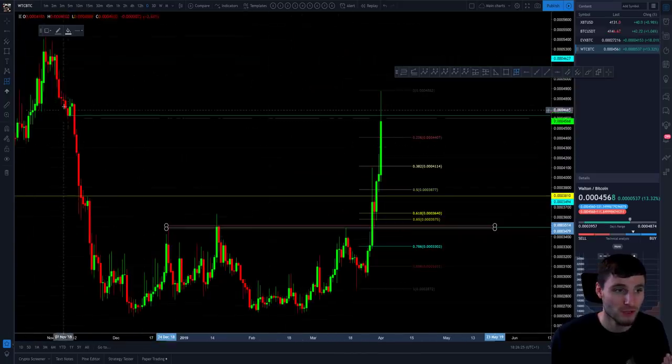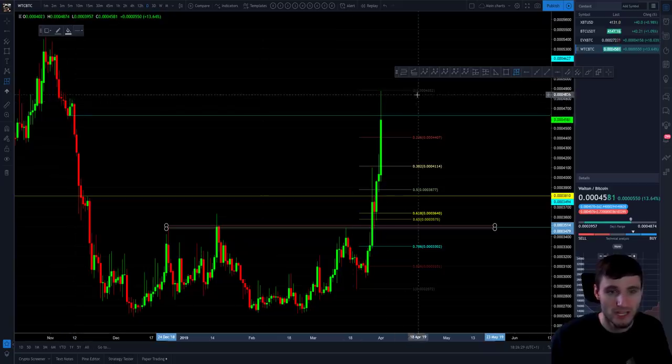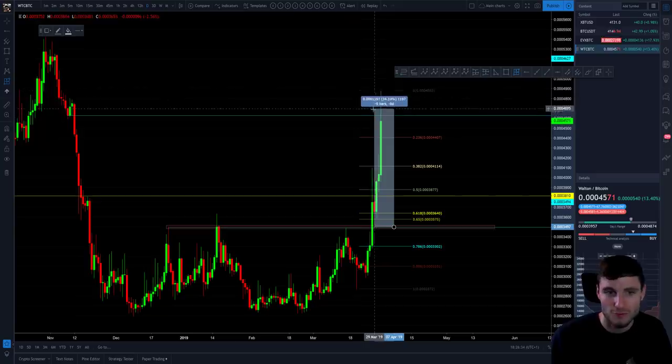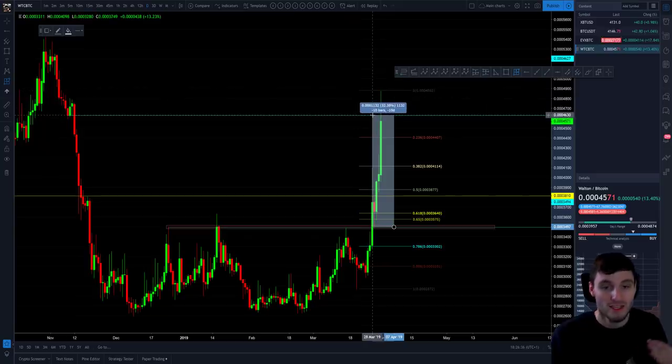We're looking at these order blocks hitting resistance, and this is still 32% from the entry to the target. Entry, take profit one just at the double top, take profit two closing out of the position. So you take a percentage of profits and then close out at the overall target.